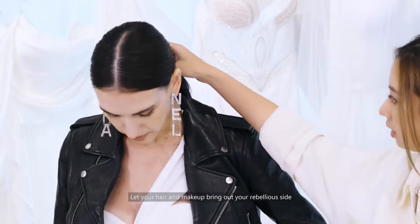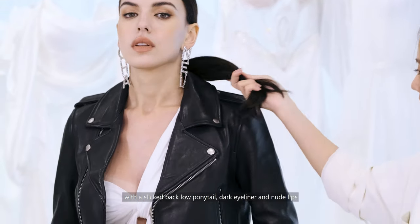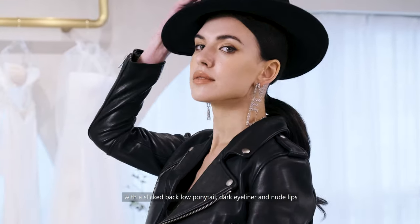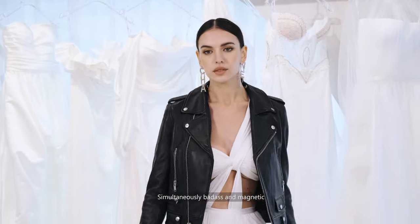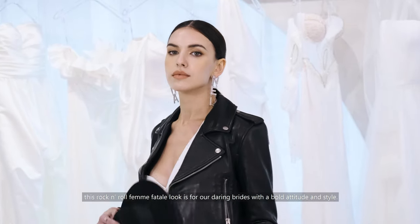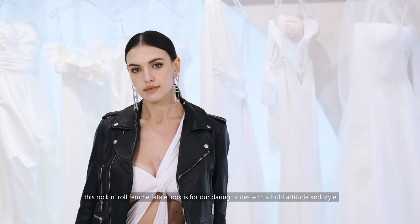Let your hair and makeup bring out your rebellious side, with a slicked back low ponytail, dark eyeliner, and nude lips. Simultaneously badass and magnetic, this rock and roll femme fatale look is for our daring brides with a bold attitude and style.